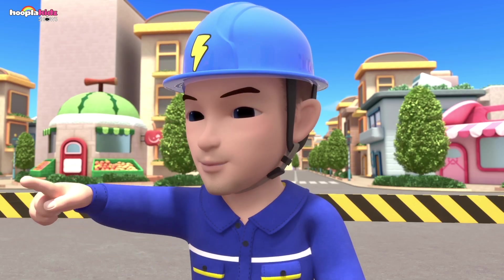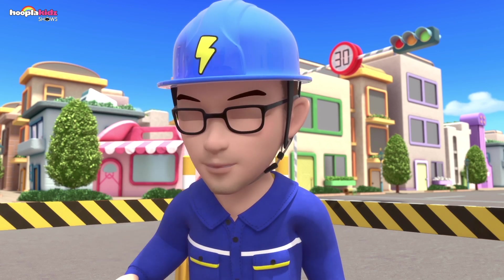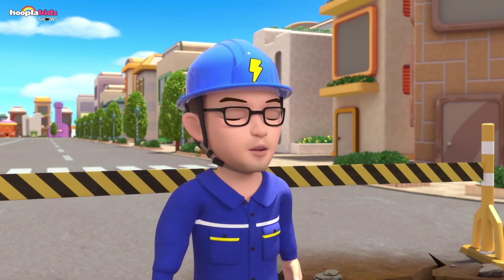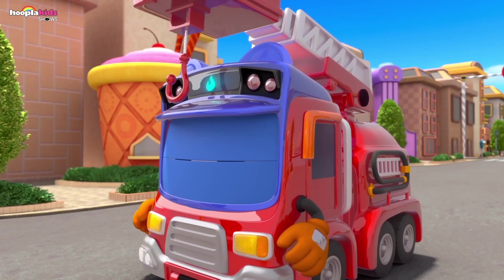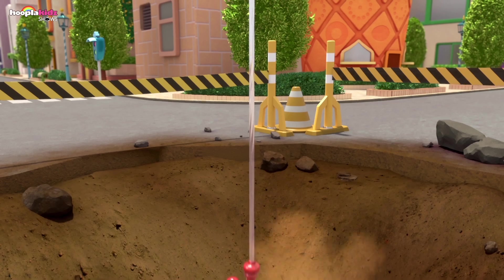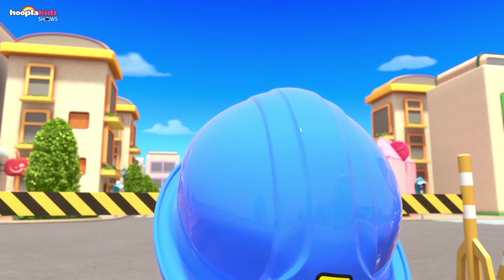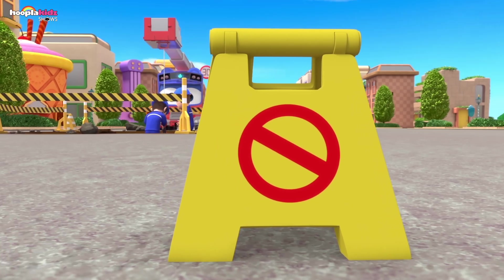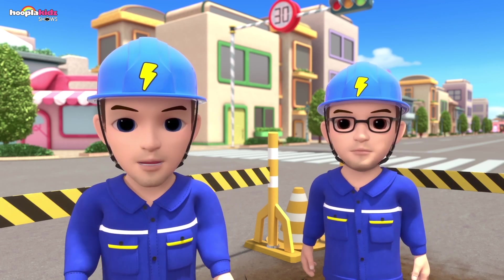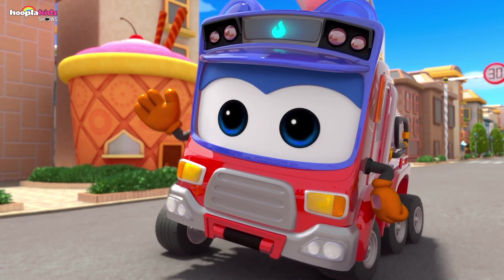Beep beep! Hey look, it's Gordon! Great! With Gordon helping us, we'll get this fixed up a lot faster! Go-Go Bus Gordon will solve the problem! Beep beep! Gordon, the damaged cable is very heavy — can you help us? No problem! All right, that should have it fixed! Thanks a lot for your help, Gordon! You're welcome! Well, now that the cable's repaired, I've got to get back! Beep beep!